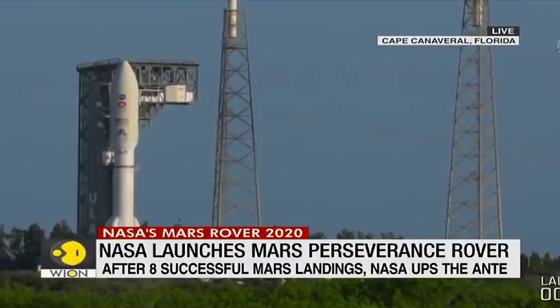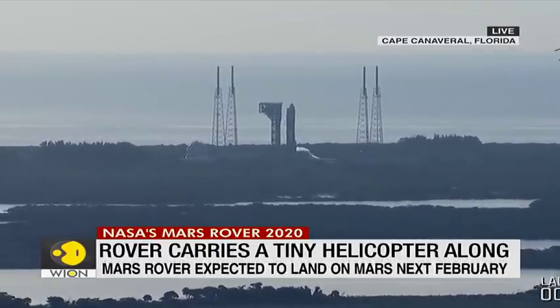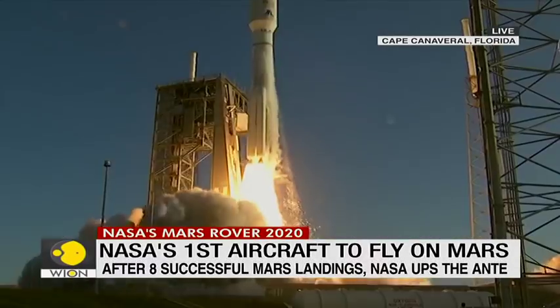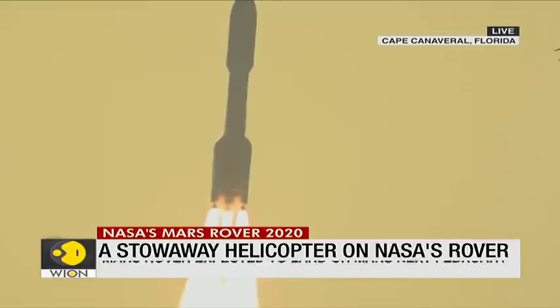Eight, seven, six, five, four — engine ignition — two, one, zero. And liftoff! As the countdown to Mars continues, the perseverance of humanity launching the next generation of robotic explorers to the red planet.